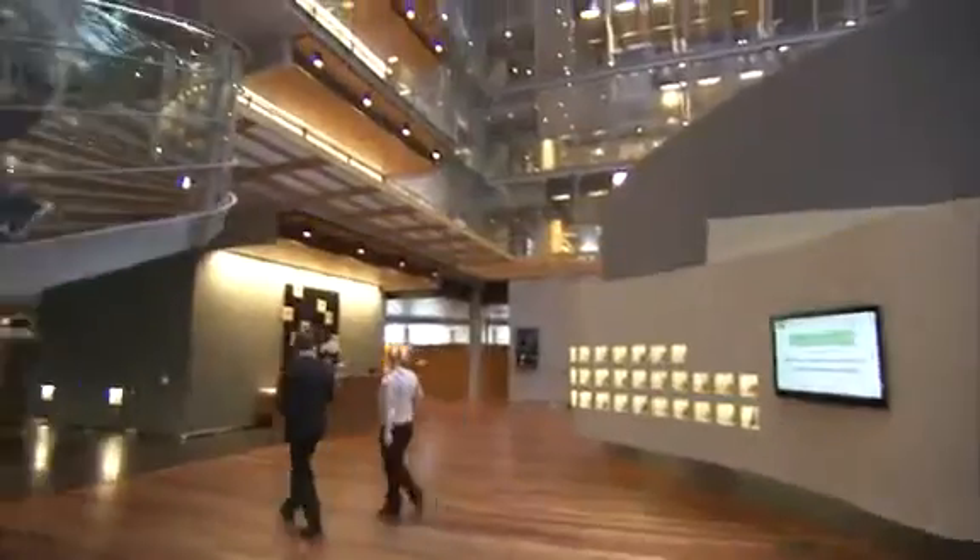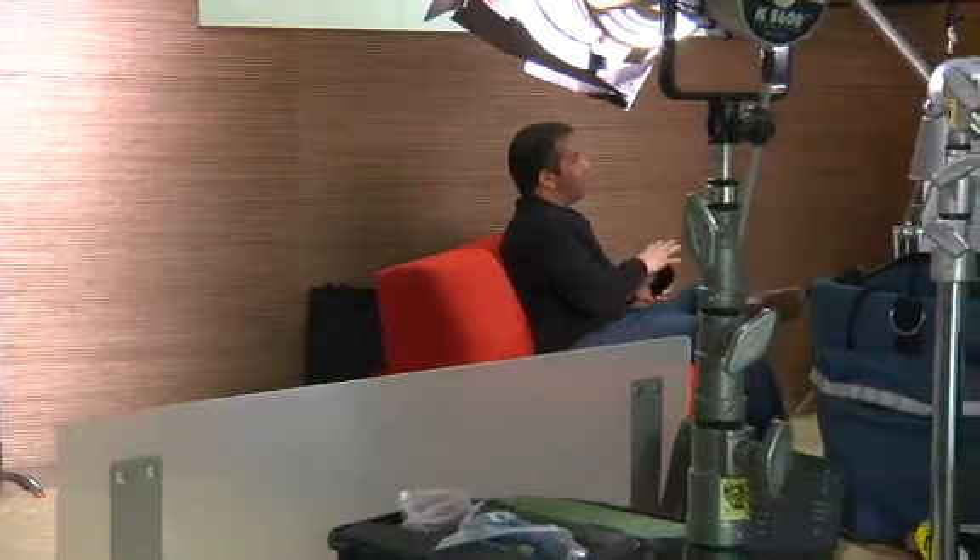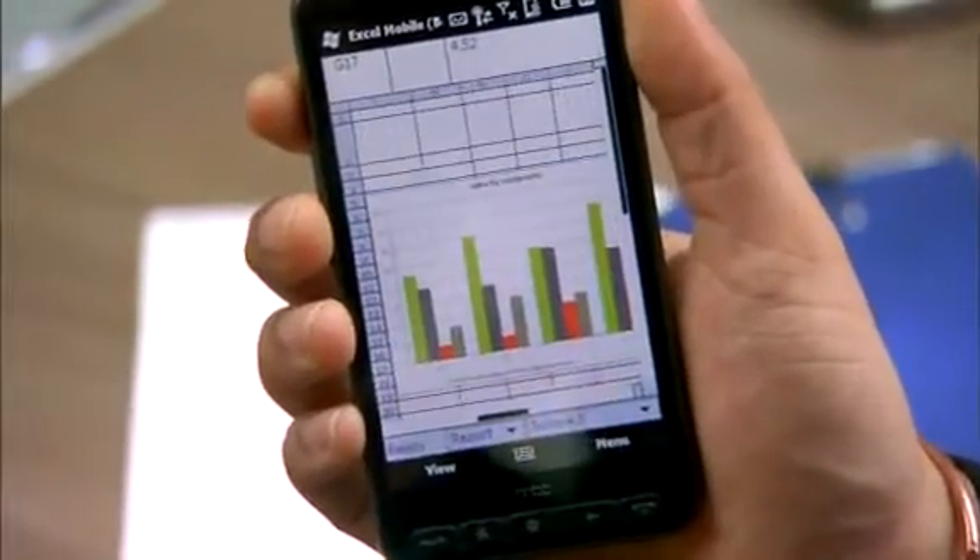One of the challenges our customers face is that they can't get to all the data that they have in their office from their phone. And this release of Office Mobile really improves that experience for our customers, so they can get to all the same information they've got on their desktop right here on their phone.